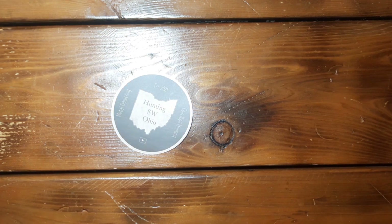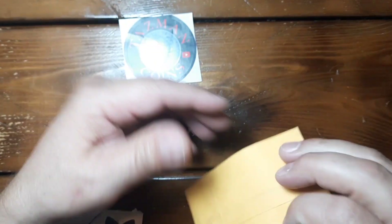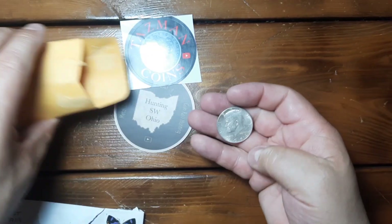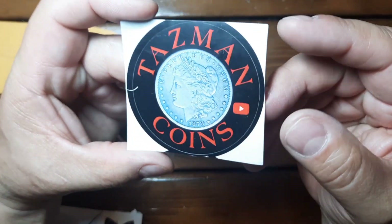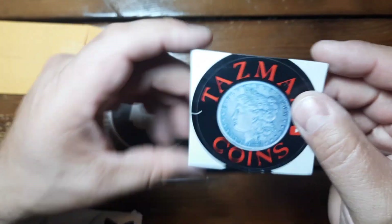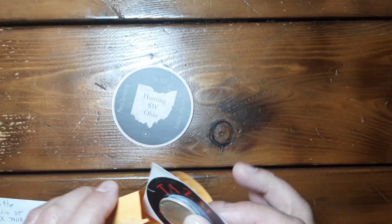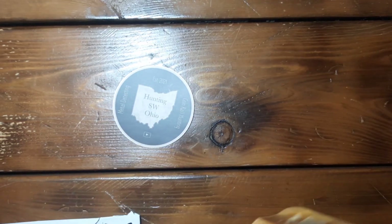Next package - I got a package from Tasman Coins, and this is just him sending me back a sticker. He did a little giveaway on my channel and I supplied the '64 that he gave away. I believe this is just a replacement 1964 Kennedy, so thank you very much Tasman for offering something up on my channel. I appreciate it. Make sure you check out Tasman Coins, watch a few videos and throw him a subscription. Thank you very much Tasman - I'll make sure your sticker gets on my board, first one that I've received.